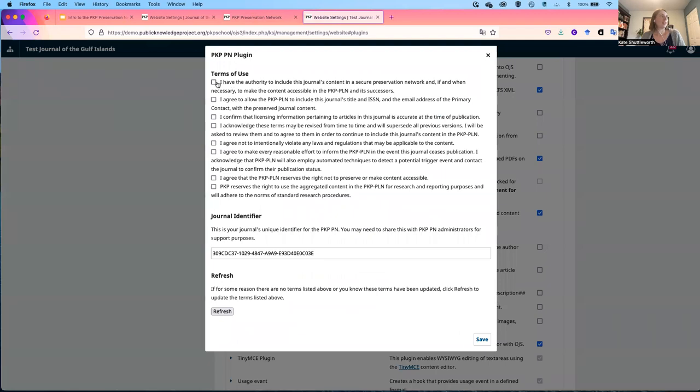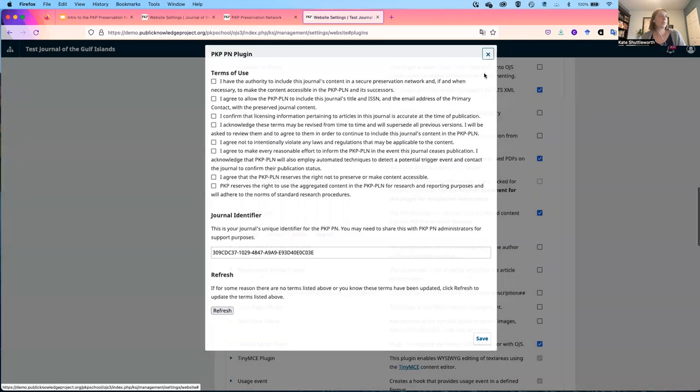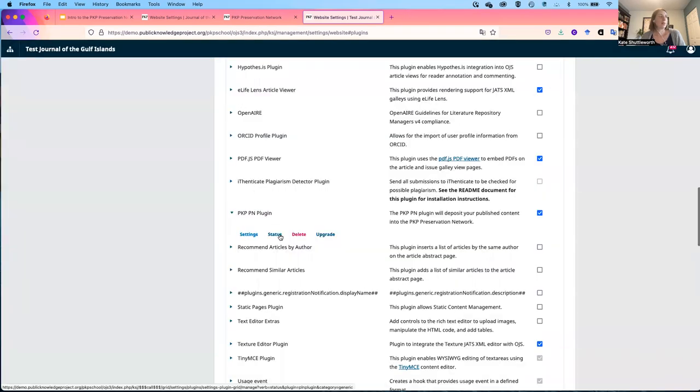Here I can see the checklist with the terms of use. I'll read each of these carefully and check them off as I agree to each one. The journal identifier is automatically provided by OJS, so I'll just click save. At that point, my journal will be added to the Preservation Network, and I'll be able to go into the status once I publish an issue and check to make sure that issue has been sent to the archive.